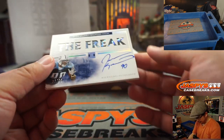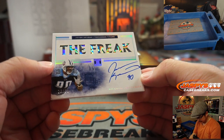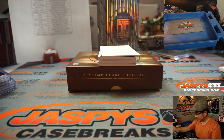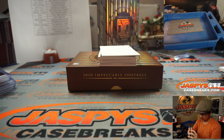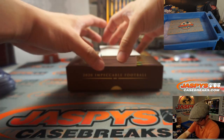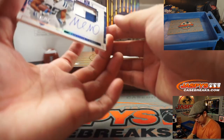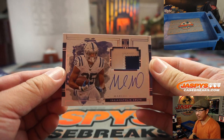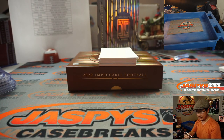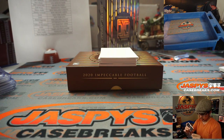We've got Javon Wims — yes, the freak — 28 out of 99 for Tennessee. Steve Locke. We've got Marlon Mack, Elegance, two-color patch and autograph, 14 out of 25 — return of the Mack! Kurt Disser with the Colts, the blue horseshoes.